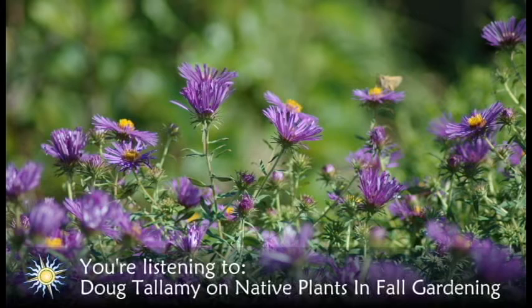I'm an entomologist and my interest in plants has actually come through my knowledge about insects and how important insects are in all terrestrial ecosystems, and in turn, how important they are to humans. I wrote Bringing Nature Home, the first book, when we moved into our new property. It was highly overrun with alien plants, with invasive species — autumn olive and multiflora rose and oriental bittersweet, Norway maple and what have you.